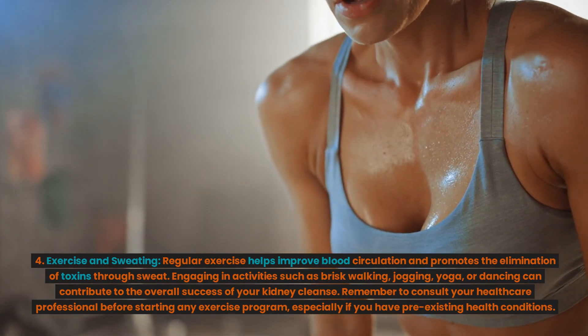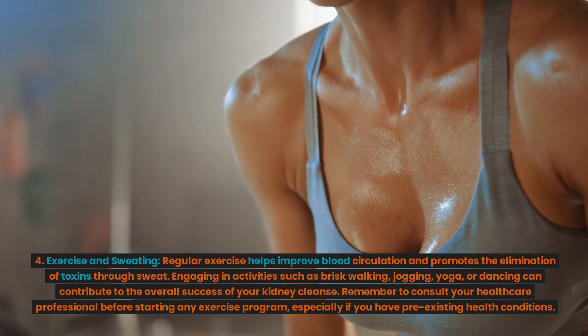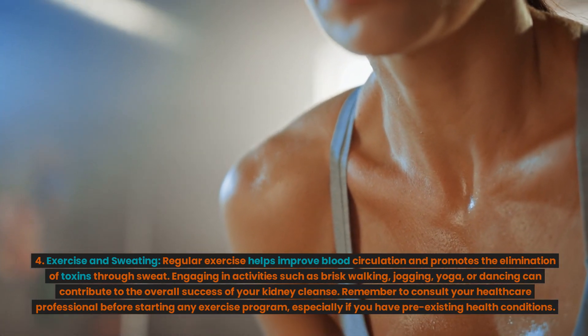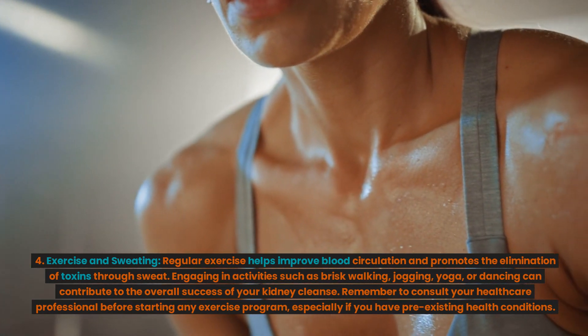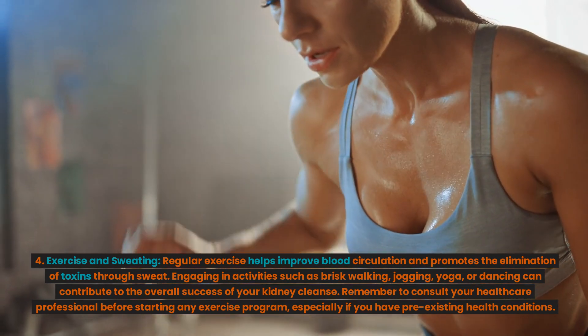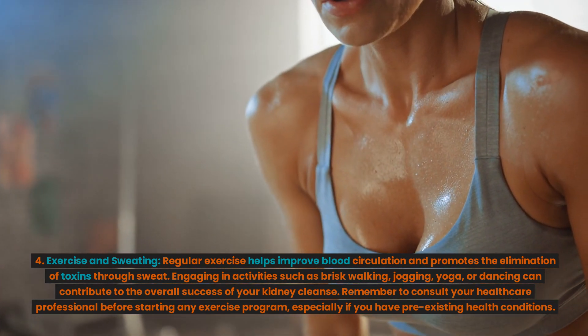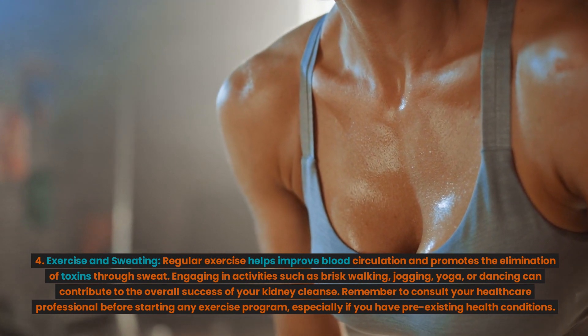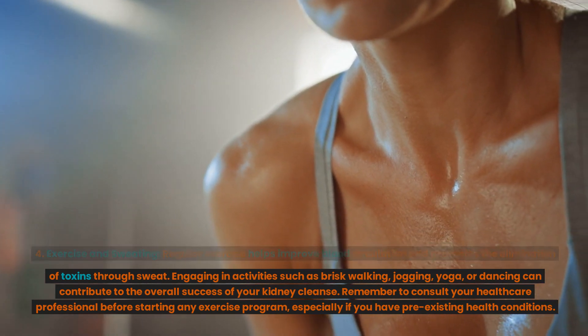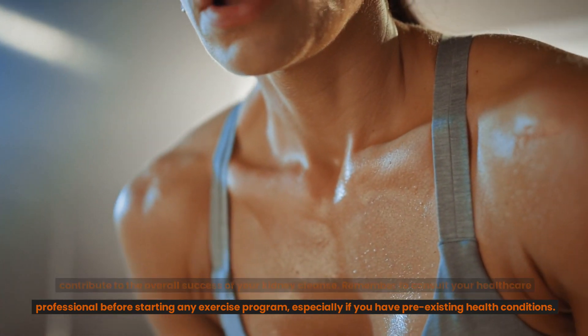Strategy 4: Exercise and sweating. Regular exercise helps improve blood circulation and promotes the elimination of toxins through sweat. Engaging in activities such as brisk walking, jogging, yoga, or dancing can contribute to the overall success of your kidney cleanse. Remember to consult your healthcare professional before starting any exercise program, especially if you have pre-existing health conditions.